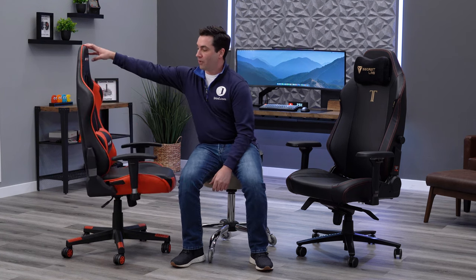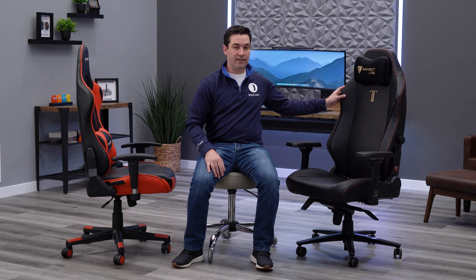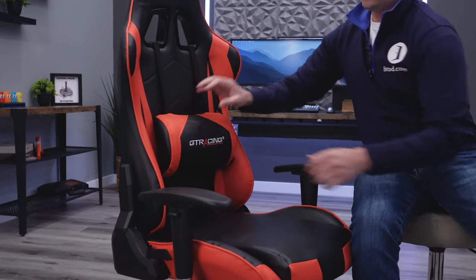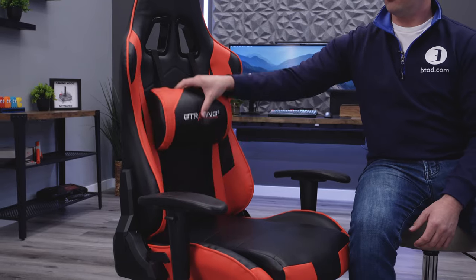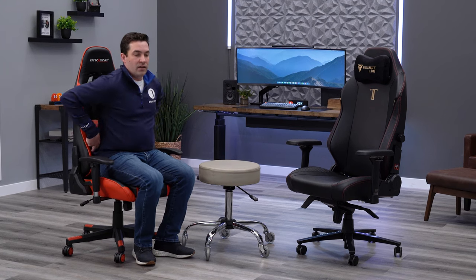The next thing I really hate about gaming chairs is the lack of overall back support, starting with the basic flat backrest design. On the GT Racing chair, the backrest is completely flat — there's no natural curve to help support your spine. The same is true for the Secret Lab chair. Their solution is giving you a really cheap pillow for lumbar support, but it compresses so easily, the straps move around, and it really just forces you to sit more forward rather than giving you actual back support.